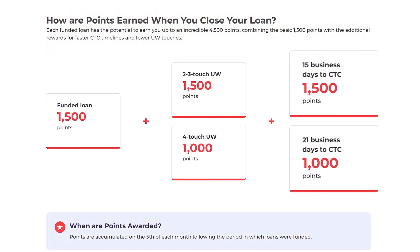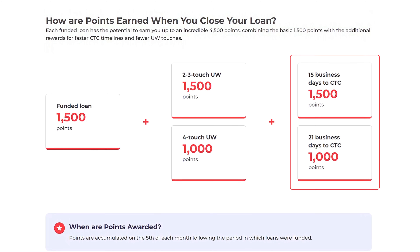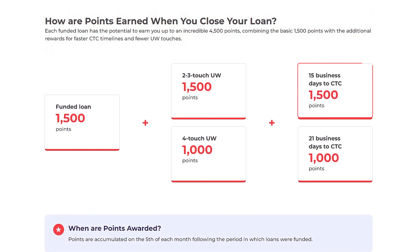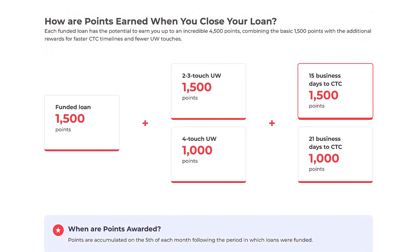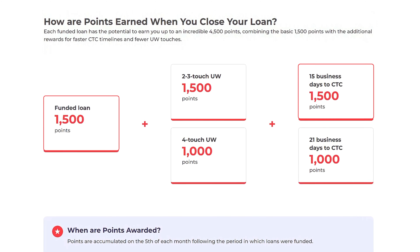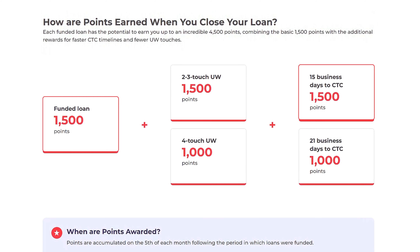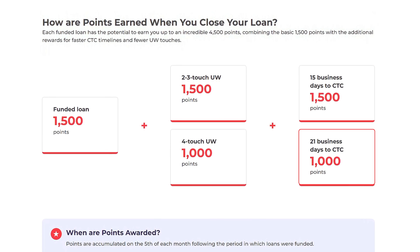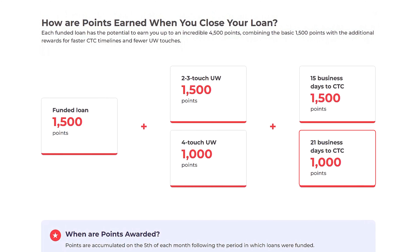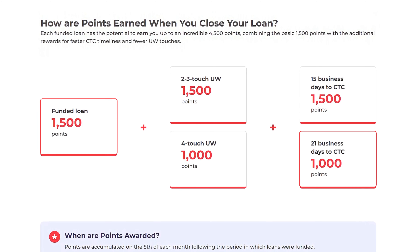Fast Clear-to-Close Timelines: The faster you can get a loan to CTC status, the more points you earn. CTC within 15 business days earns you 1,500 bonus points in addition to your base of 1,500 — that's a total of 3,000 points. CTC within 21 business days earns you an additional 1,000 points, bringing you to a total of 2,500 points for this loan.